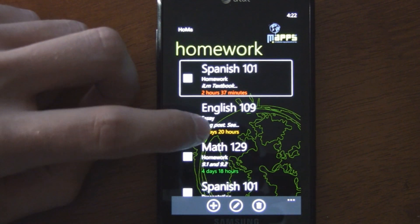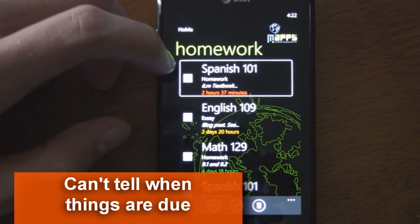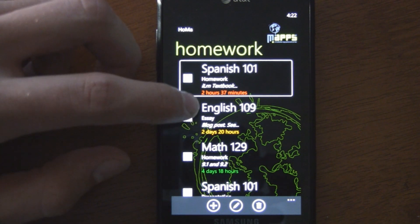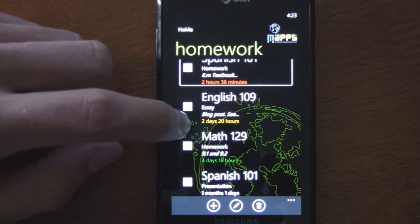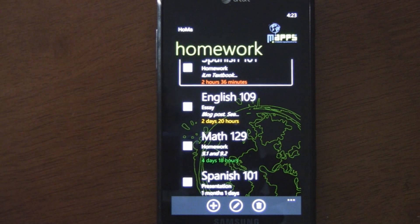Usually you don't want to set the time. The specific time makes it tougher to tell when things are due — like my English homework and Spanish there, it's tough to tell what exact day it's due. It's due two hours and 37 minutes from now, and you have to think about what time it is right now and actually do math in your head just to figure out when your homework's due. Same with the English — it's due in two days and 20 hours. That's great to know you have about two days, but that doesn't tell you what day it's due, and you have no clue what day that is. Depending on what time it is, if it's almost midnight, the days could be completely different.